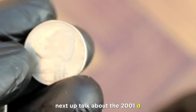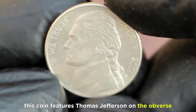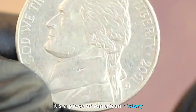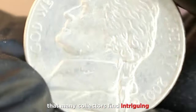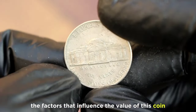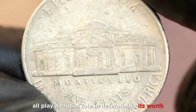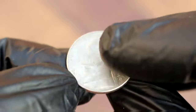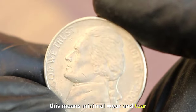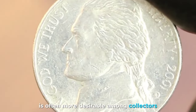Next up, let's talk about the 2001 D Jefferson nickel. Minted at the Denver Mint, this coin features Thomas Jefferson on the obverse and Monticello on the reverse. It's a piece of American history that many collectors find intriguing. The factors that influence its value include condition, rarity, and demand in the collector's market. Our focus today is on coins in good condition — minimal wear and tear, with the details still sharp. A well-preserved coin is often more desirable among collectors.